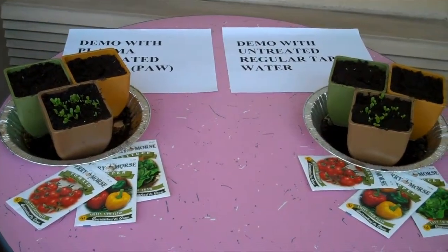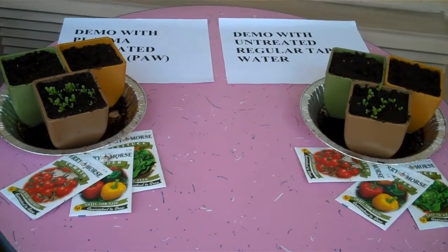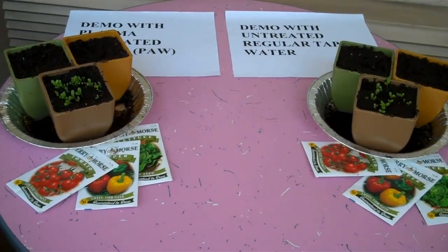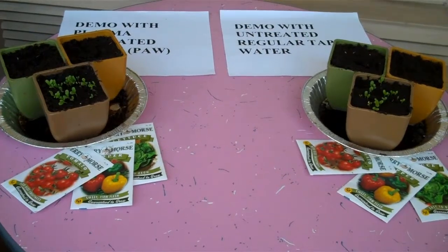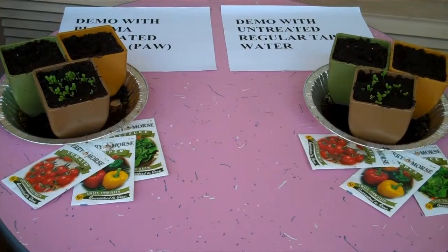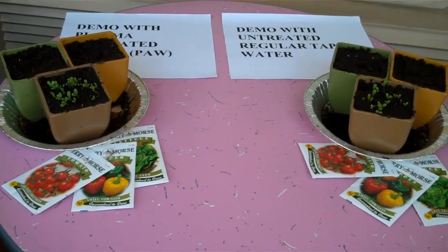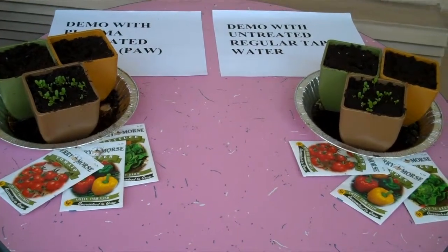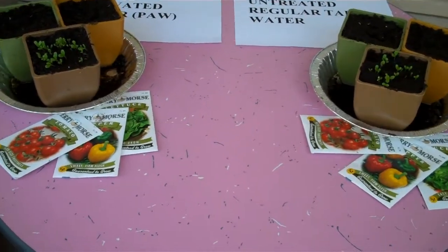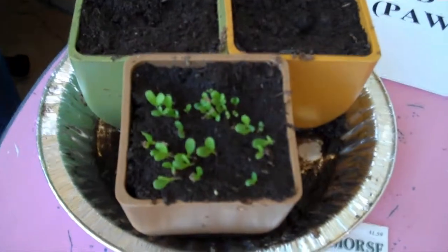Now today is June 24th, 2010, which makes it Global Humanitarian Relief Day number 55. Here we are again, looking to see what is going on. Over here we see the plasma-activated water demonstration.